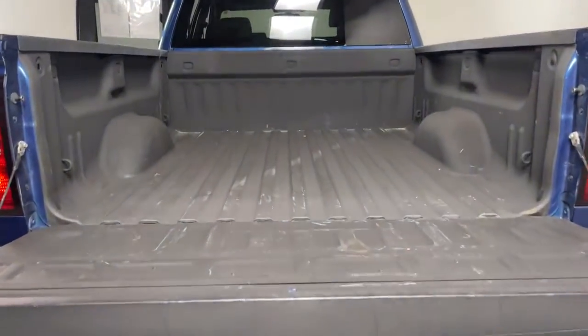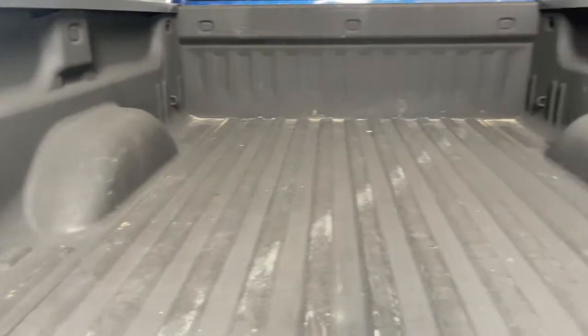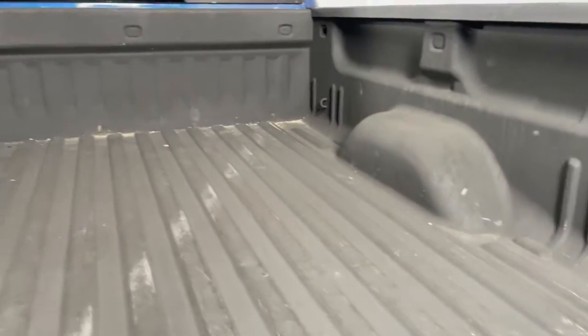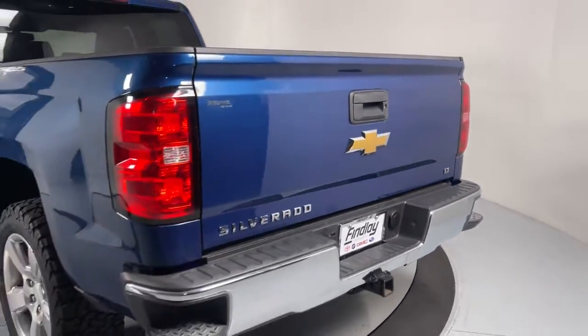These are just some of the great options this vehicle comes with: steering wheel audio controls, electronic stability control, trip computer, power windows, bucket seats, four-wheel disc brakes, and power steering.